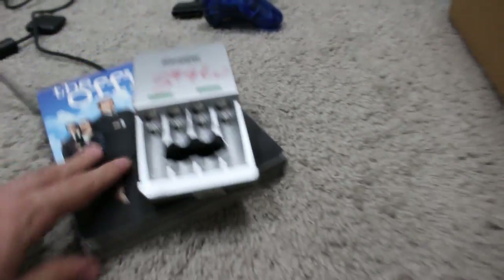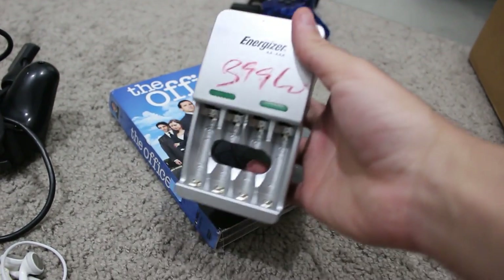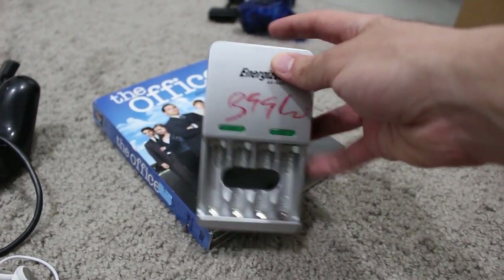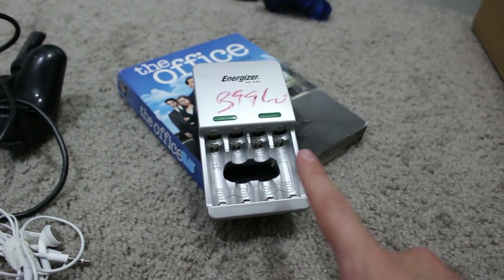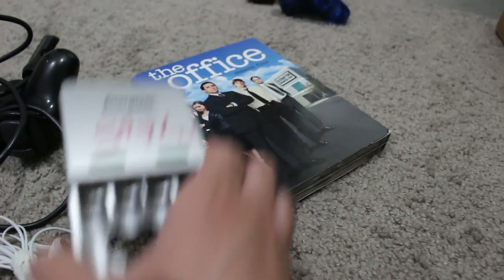Next I grabbed an Energizer rechargeable battery kit. I love AA and AAA rechargeable batteries — just absolutely love them. This is normally $4, which I think is well worth it. Not really gaming, but whatever. With the sale it was $2, so I said $2, why the hell not?